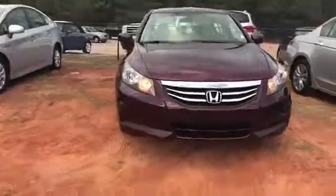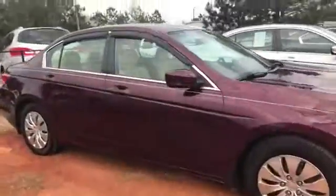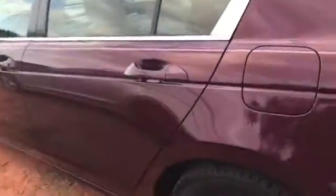Alright, beautiful ruby red Honda Accord. These are some of the most reliable vehicles out there. Four-door sedan. They definitely don't last long. Check that out — no scratches. Great, beautiful color.